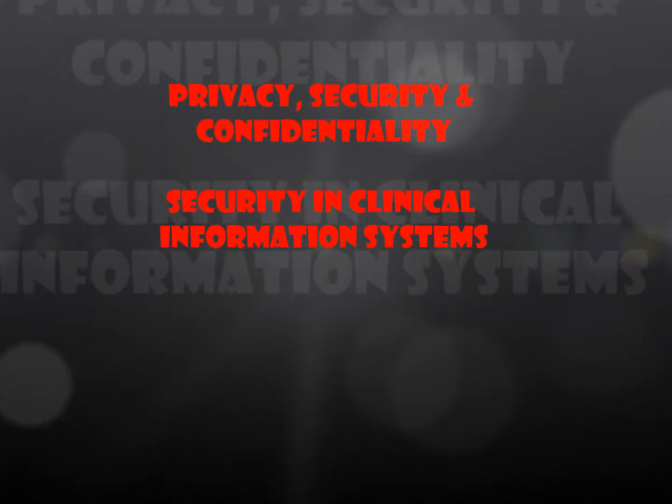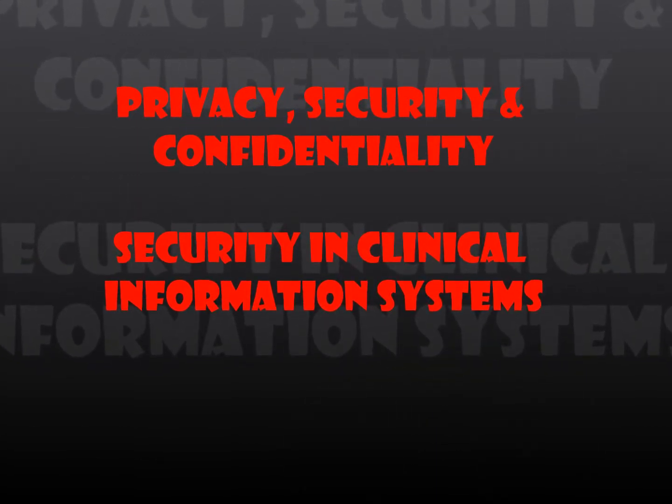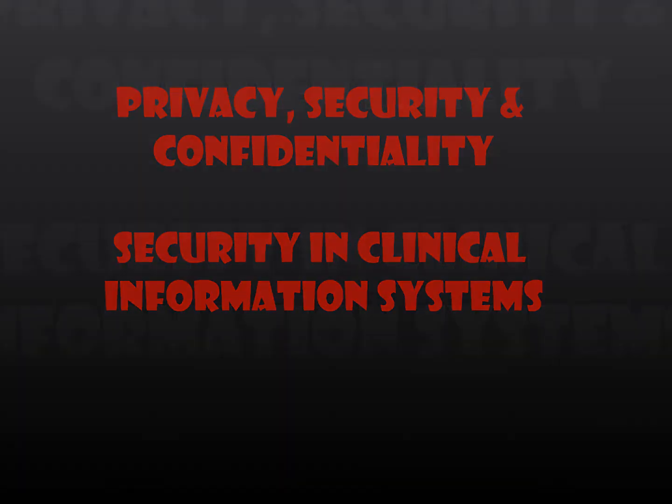Confidentiality, privacy, and security of health information have always been at the forefront of health record professionals' duties and responsibilities. Though the words are often used interchangeably, they are three distinct concepts. Confidentiality is the obligation a healthcare agency has to ensure the patient's right to privacy is respected by limiting the disclosure or improper use of information without the patient's authorization.